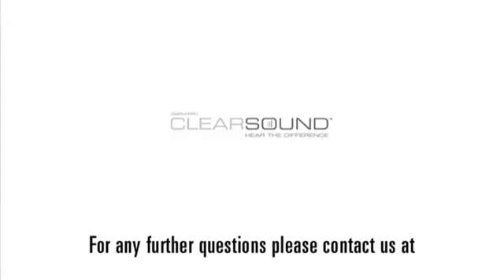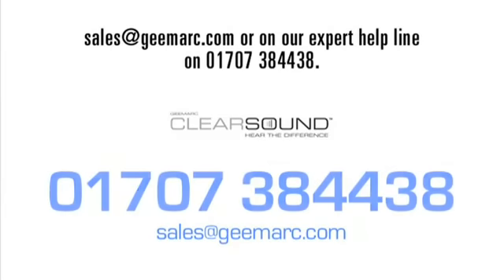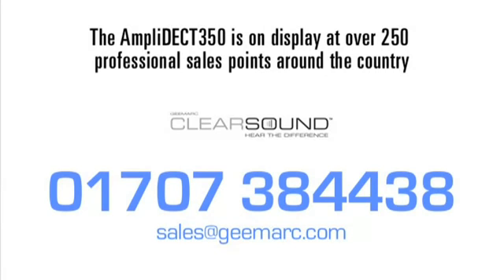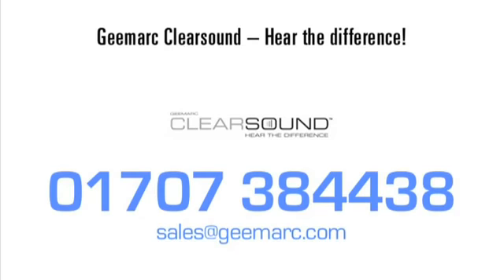For any further questions, please contact us at sales@gmark.com or on our expert helpline on 01707 384 438. The Amplidect 350 is on display at over 250 professional sales points around the country. Contact us to find the nearest one to your home. G-Mark ClearSound — hear the difference.